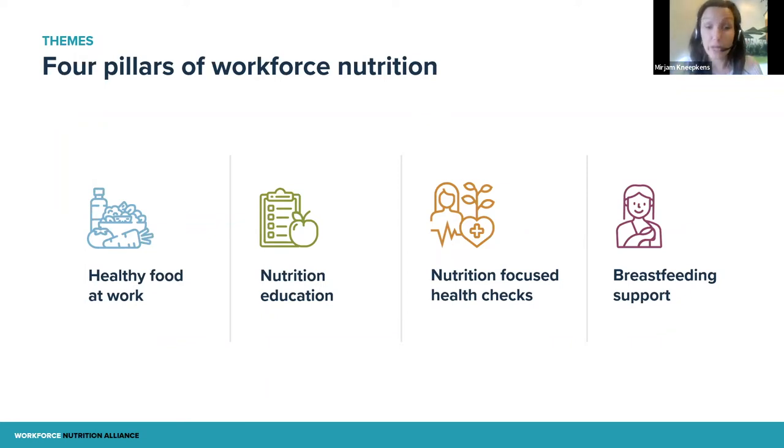The second pillar is nutrition education, which is a great way to strengthen the other topics. If you're doing something on healthy food at the workplace or breastfeeding support, nutrition education can be a great addition to help people understand why it's important — and from the literature, we know it can strengthen other areas. We also encourage companies to focus on nutrition-focused health checks. Some companies have annual health checks in place, and you can add nutrition indicators to see how people are doing, and ideally combine it with follow-up counseling so people know how to take action and get proper support.